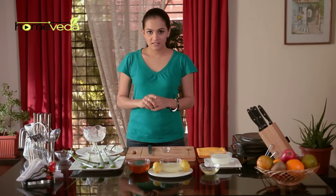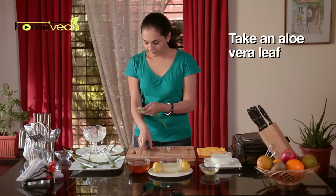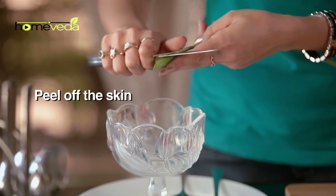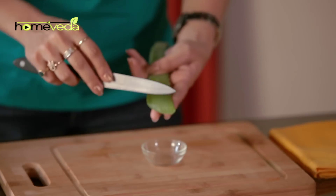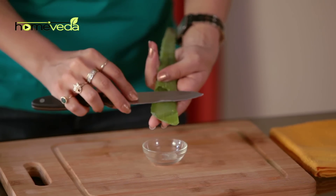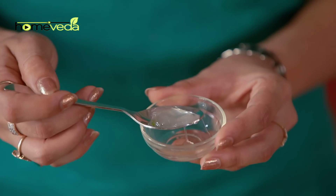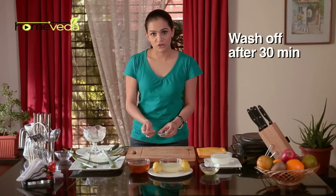You can apply aloe vera gel on the acne scars. To make this gel at home, take an aloe vera leaf and peel off the skin. Please make sure you don't hurt yourself with the thorns. The gooey substance you find inside is the aloe vera gel. You can apply this gel on the affected area twice a day, and leave it for 30 minutes before washing.